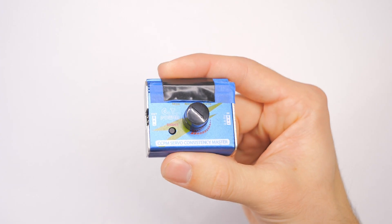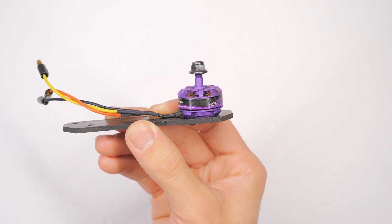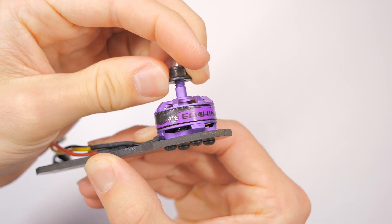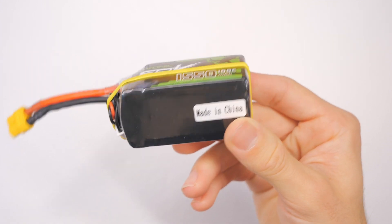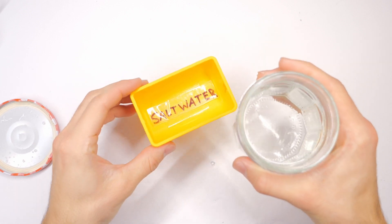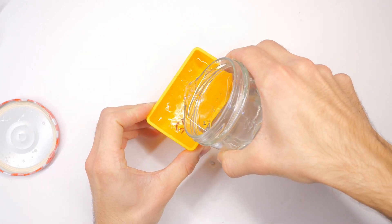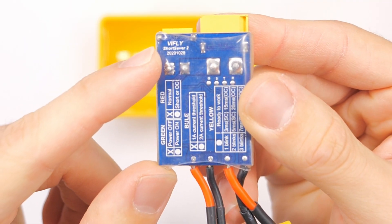We're going to use this controller to control the ESCs. The test motor is a 2205, 2300 kV, with an Ovonic 4S 1500 mAh battery — very, very salty, like super-duper crazy salty. For this test I'll be using the V-Fly Short Saver 2. What this will do is, if the salt water causes a bad connection on the ESC which causes it to draw more amps than it should, the short saver is going to shut off the electricity to the motors. Otherwise the motor might just go crazy and potentially melt down.